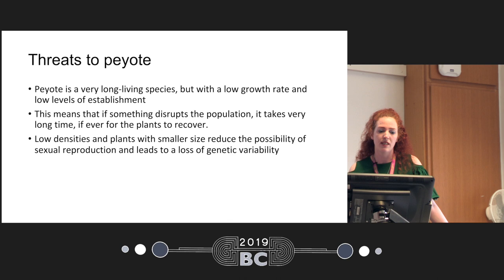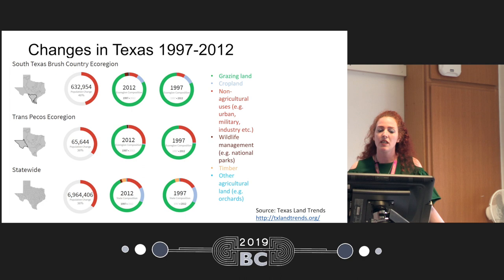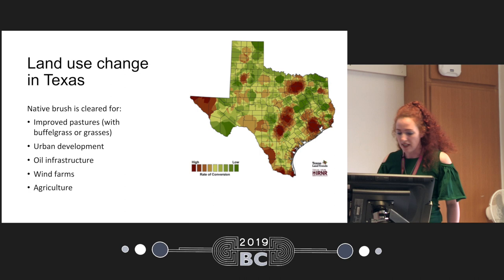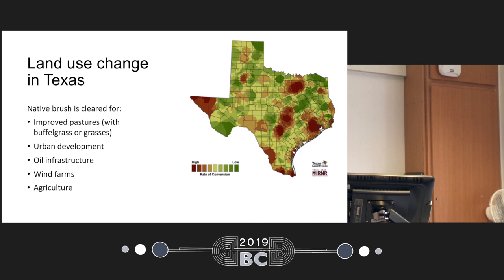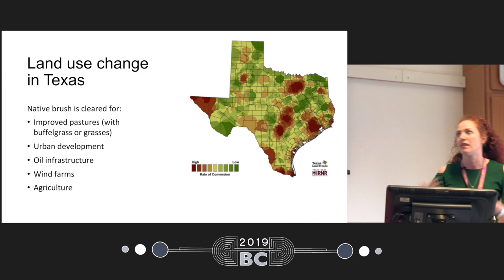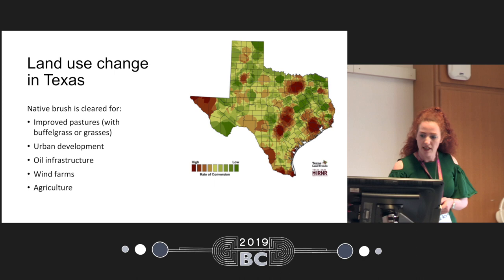In terms of what has been happening in Texas in terms of population growth, since 1997 there has been about a 40% increase in population, which corresponds to an increase in urban development. But you can still see that most of the land in Texas is used for grazing. Here you can see the map of land use change in Texas. The range of peyote grows around here in these parts of Texas, and especially in South Texas, where there has been an increase in population growth and a lot of development, as well as oil and wind farms that endanger its habitat.